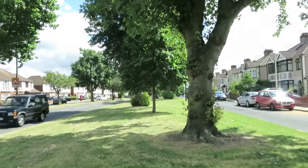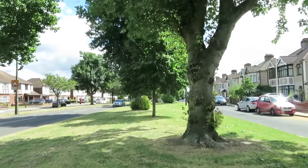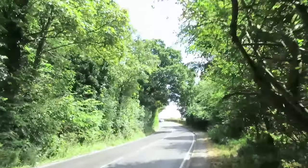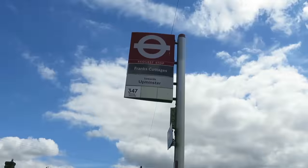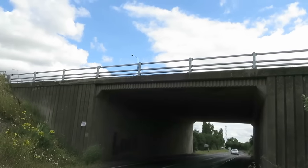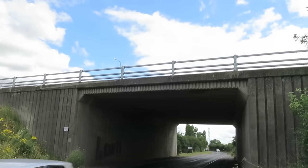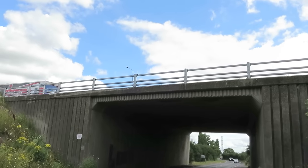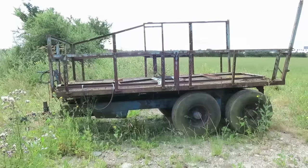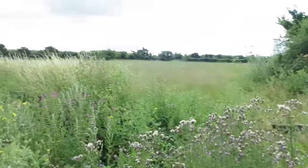These first few miles are usually the most difficult I find on these walks out of London. It's just getting some mileage behind you before you break into the rhythm of the walk. Breaching the M25 is always an important point on a walk out of London. Escaping the concrete collar.